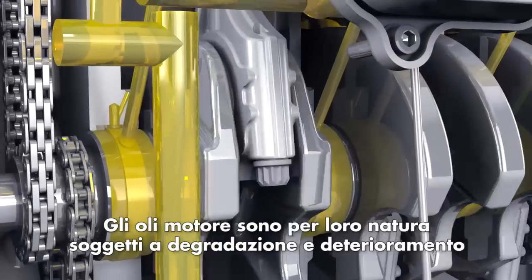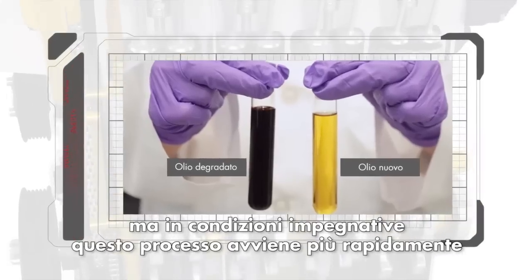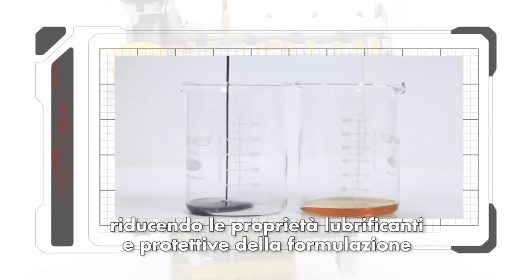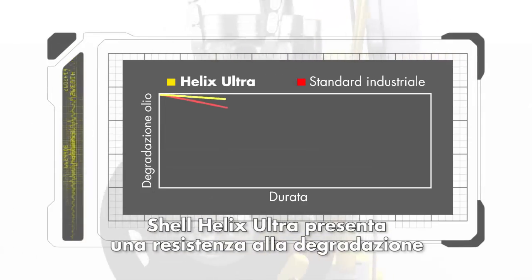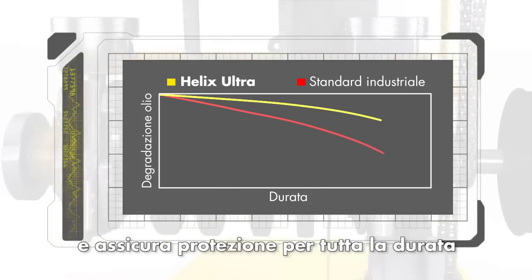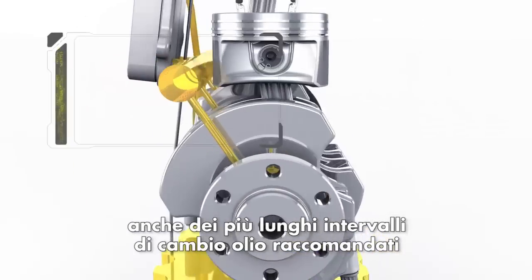Engine oils degrade and break down with prolonged use and more rapidly under severe operating conditions, reducing their ability to lubricate and protect your engine. Helix Ultra has superior resistance to oil degradation, beyond even the latest industry standards, helping to provide excellent engine protection over even the longest recommended oil drain intervals.